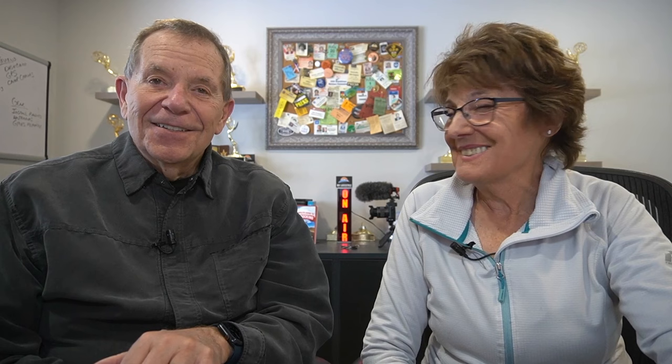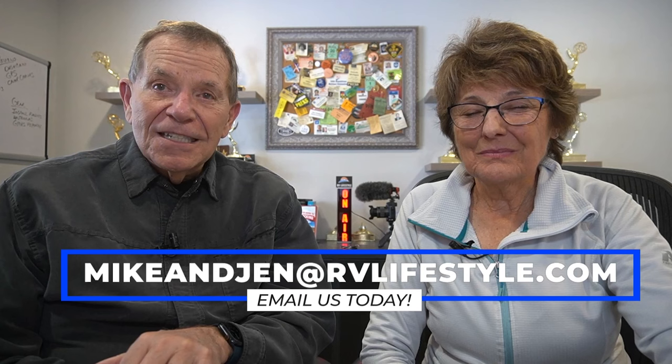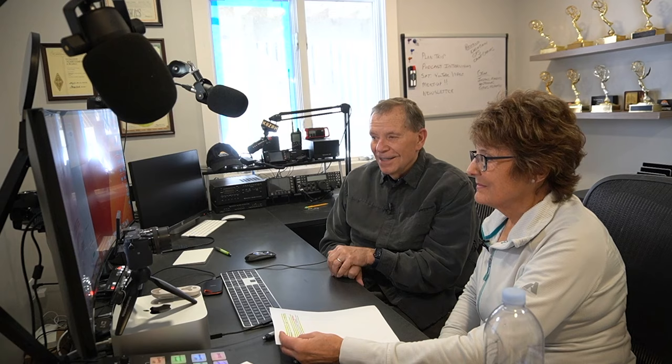You got a question or a comment? We'd love to get it — just email us at mikeandjen@rvlifestyle.com. That's the podcast for this week. We hope you guys are on the road or planning to do so soon. And as Jen says as we end every podcast: happy trails.